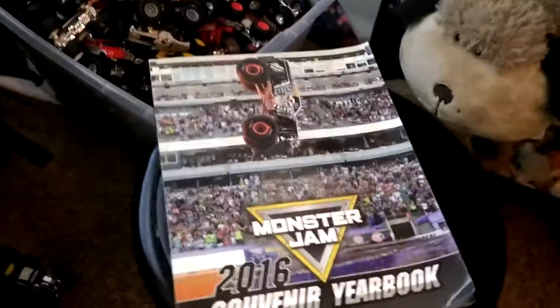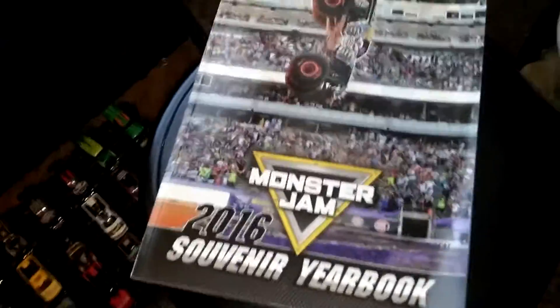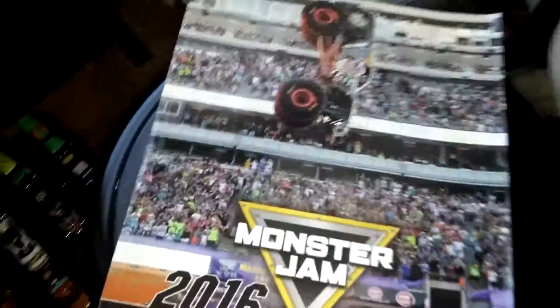What's going on, you guys, it is me Dave. We're back to another video. Today we're going to be looking at the 2016 souvenir book. I'd probably guess that there's already been a lot of videos on this, but I want to go ahead and make one.